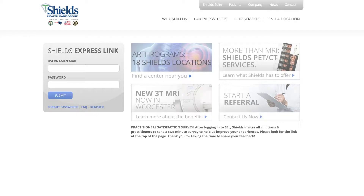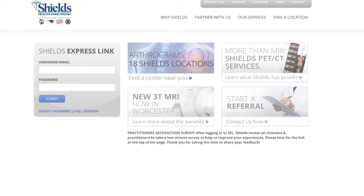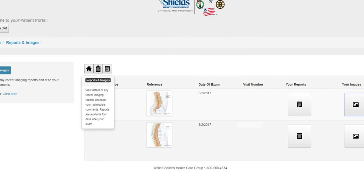Shields Healthcare also offers a secure patient portal called Shields ExpressLink, which allows patients to go online and access not only their images but their reports as well. For more information on MRI or to find a location, please visit Shields.com.